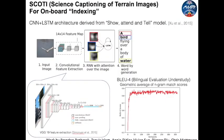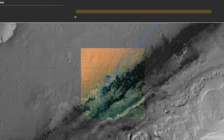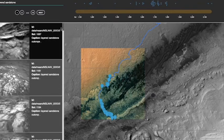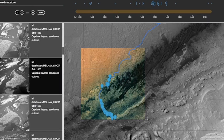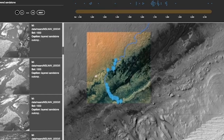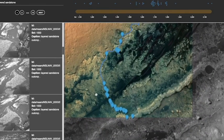We've developed a deep learning model, SCOTI, that performs this task and have made the results searchable and visually explorable through a user interface. Image captions can be searched via text input. A paginated sidebar displays the results of our search, showing the picture, the generated caption, and other relevant metadata. Additionally, the location of each image is marked on orbital satellite imagery, immediately conveying the geographic distribution of our search results.